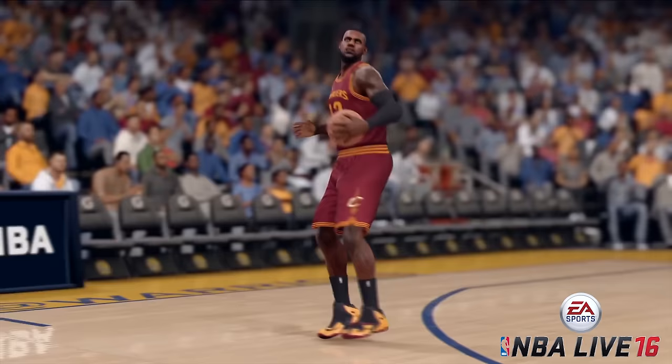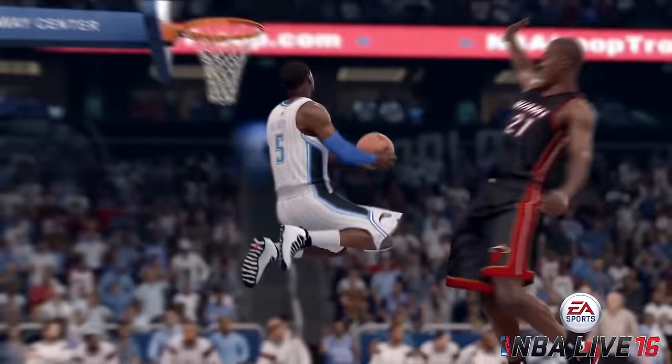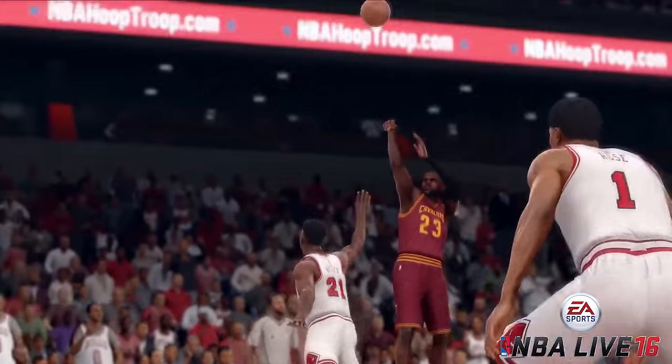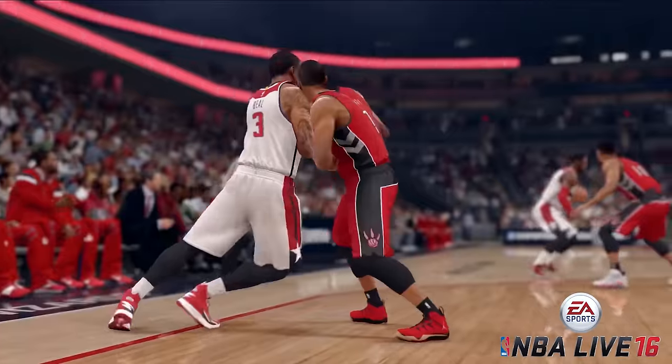What's going down folks, it's your boy C2-3 coming back at you with another video. I know I don't usually do videos like this, but this year might be something special for the NBA gaming community. Because of this year's E3, EA dropped the NBA Live 16 trailer on us folks.